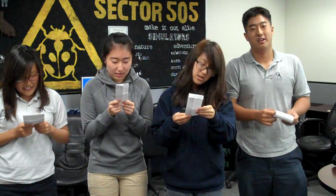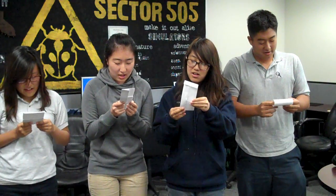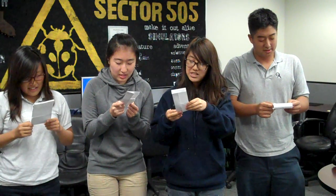Then all the students wondered how to memorize it all. And so the students thought of the acronym LORED.